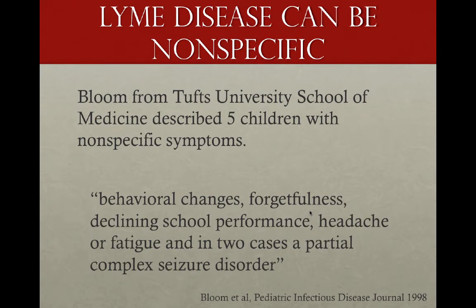There is compelling literature that says Lyme disease cannot always be specific. Bloom from Tufts University School of Medicine described five children with nonspecific symptoms, citing behavioral changes, forgetfulness, declining school performance, headaches or fatigue, and in two cases, a partial complex seizure disorder.